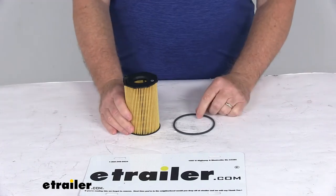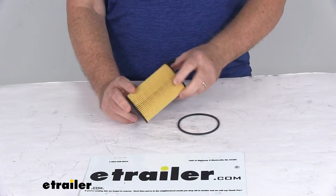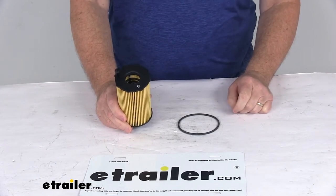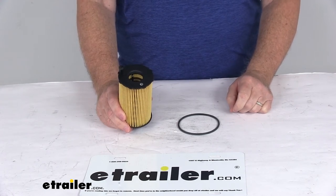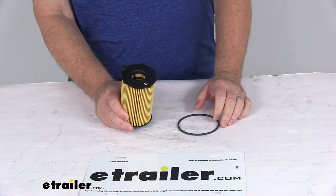Today we're going to take a look at the PTC Custom Fit Engine Oil Filter. This is a custom fit part designed to fit the 2013 to 2016 Audi A6, A7, A8, and the Q5 and Q7 3-liter V6 diesel engines, and also the 2013 to 2016 Porsche Cayenne and Volkswagen Touring 3-liter V6 diesel engine.